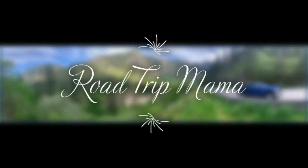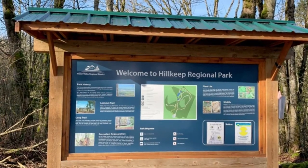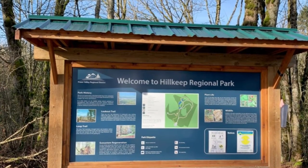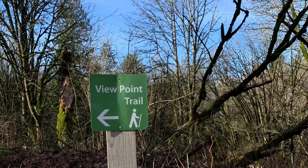Hey everyone and welcome back to Road Trip Mama. Today we are exploring the Viewpoint or Lookout Trail at Hill Keep Regional Park on Chilliwack Mountain in beautiful British Columbia.